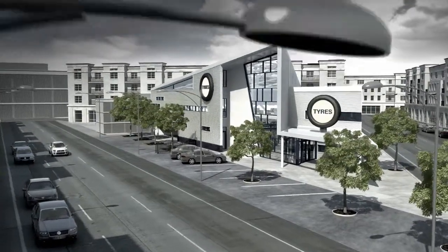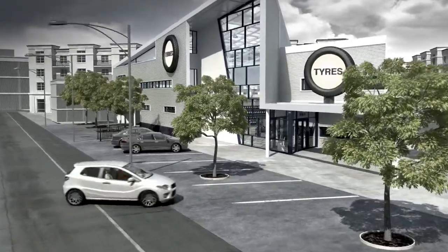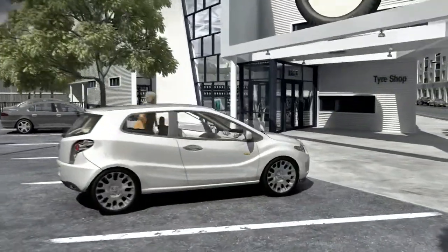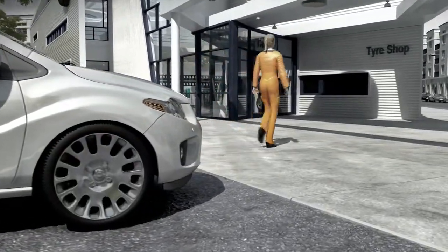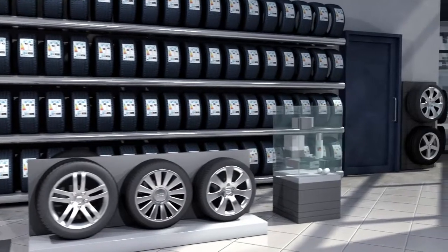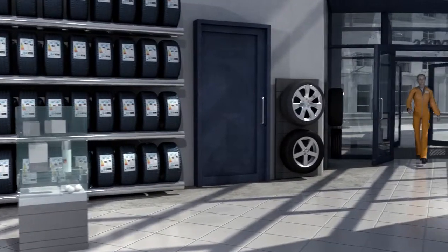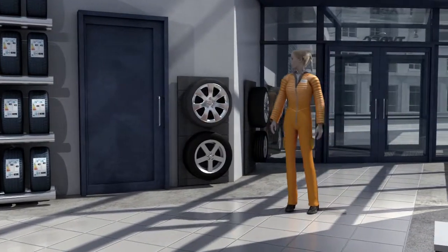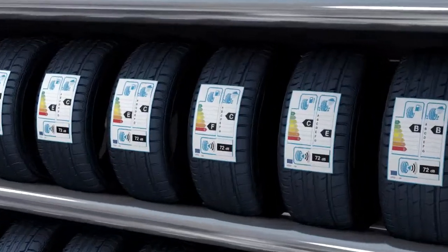The new EU tyre label will be compulsory as of November 2012. The effects will become apparent at the latest when your vehicle needs new tyres, like our TINA tyre here. When we enter a tyre retailer, we can see right away if the tyres differ in three key tyre criteria. This is made easy by the colour scales and the value representing the so-called passing noise, and yet it can still be quite confusing at first.